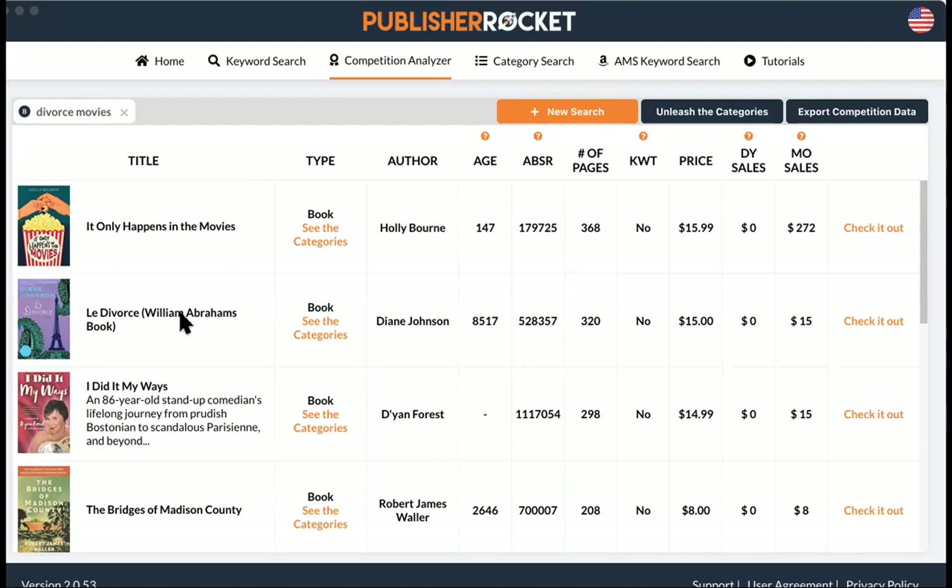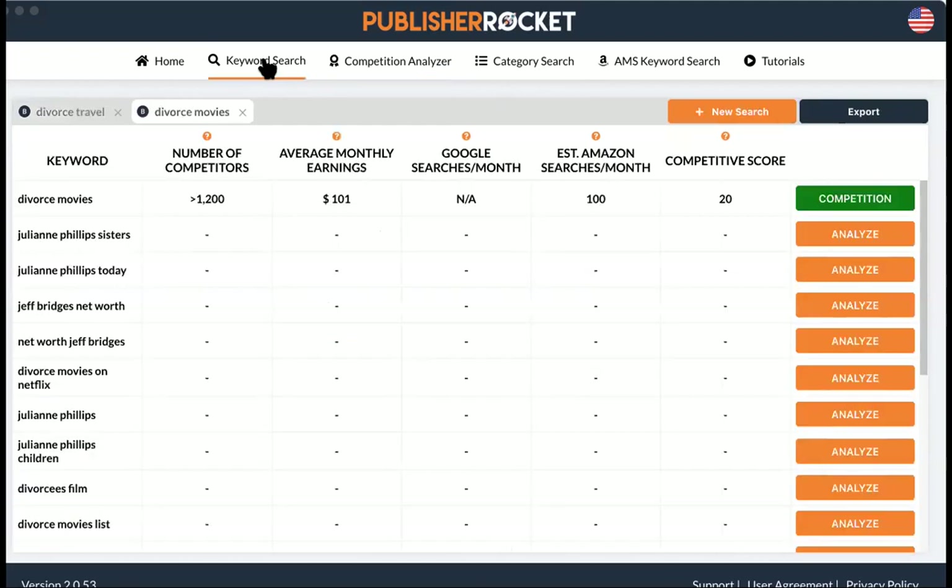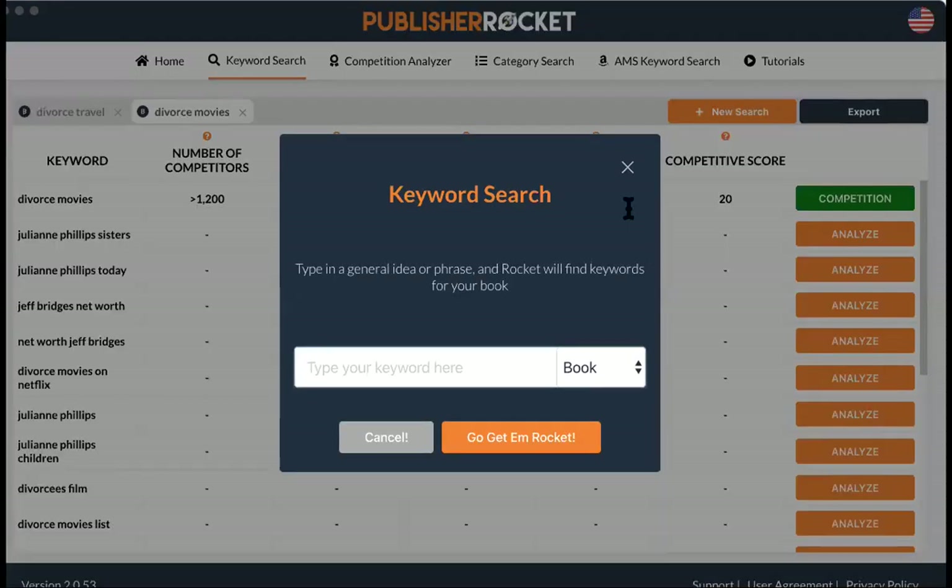Let's see who else has a question or an idea of something they want to search for their book. If nobody else has something, we can go back to yours, Marty. But I don't want to hog all the attention. Stefan — do you go by Stefan? I'm thinking we want to do a little bit for your book. Can you unmute yourself?